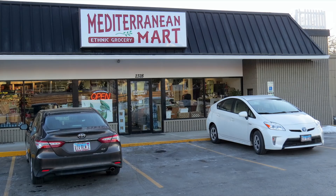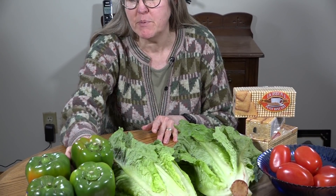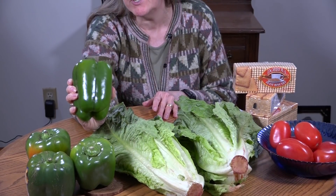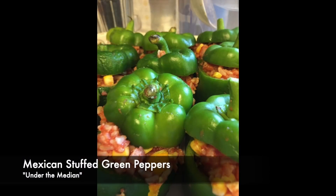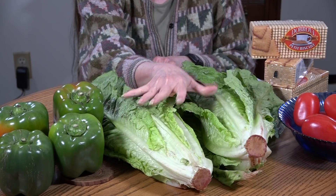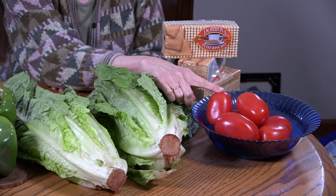The last store we headed to was the Mediterranean Mart to see what our buddy Saeed had in stock. I was super excited about huge green peppers — I'm holding one up so you can see just how big it is. Each pepper was $1.39, and I got four of them. On three I deliberately tried to get about the same size and shape because these green peppers are perfect for stuffing and baking. He also had organic romaine lettuce at just $0.99 each.